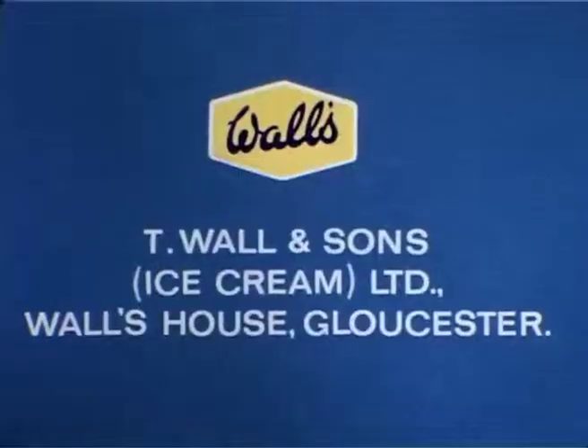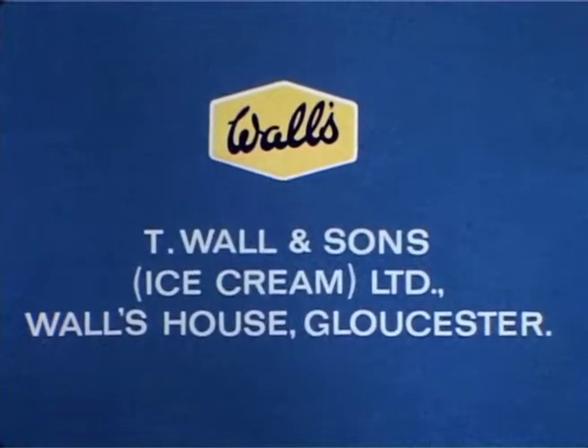After the film, the Walls representative will answer any questions. And a folder containing recipes, price lists and cost calculator will be available. For any further information, contact either your local Walls depot or Walls head office.